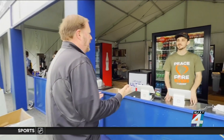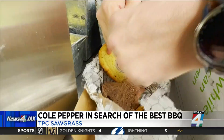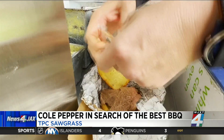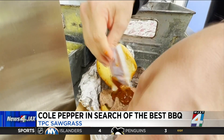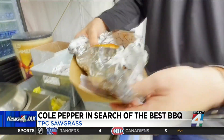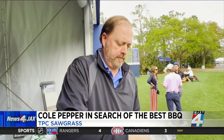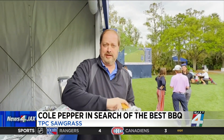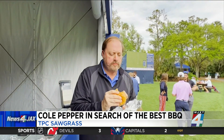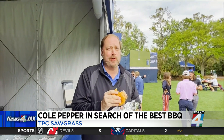Let's check out some barbecue while we're here. Let's go with the brisket sandwich. The key to the sauce is being able to get it open. Tender and smoky — just the way you want it. Let's check out some other places.